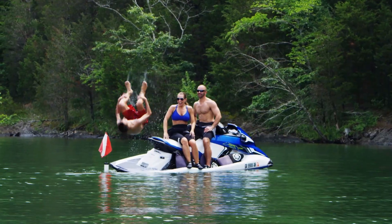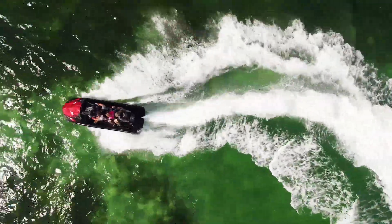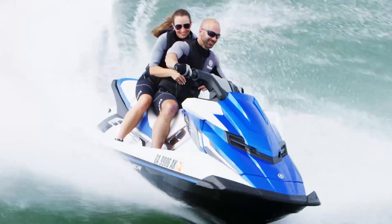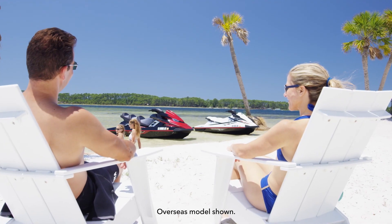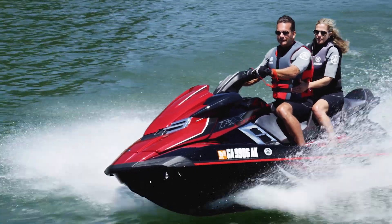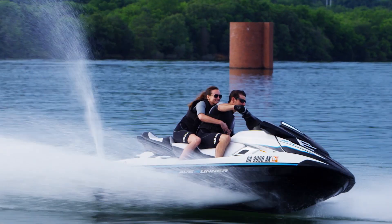This summer, it's time to play your own way. Reward yourself with the very best Yamaha has to offer with the top-of-the-line FX series of wave runners — the combination of luxury, performance, technology, and durability that makes the most out of every weekend.